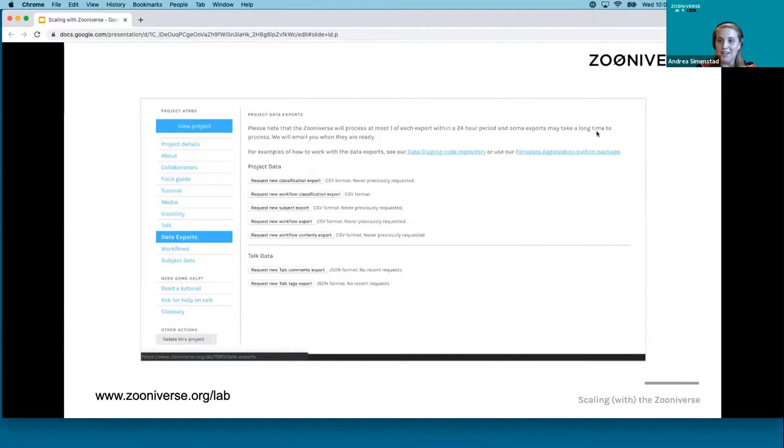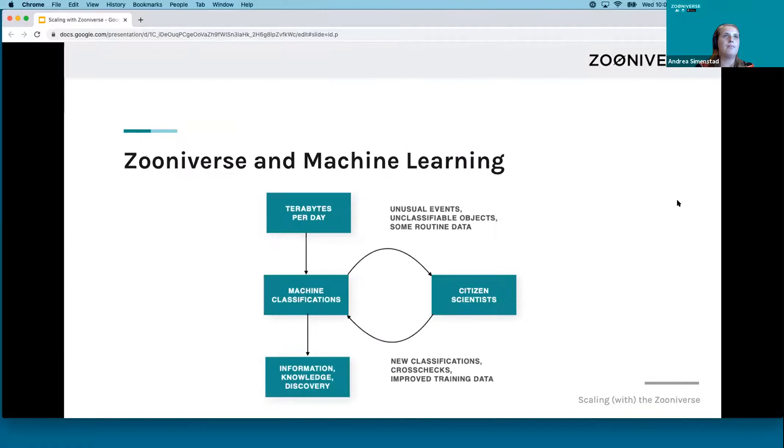Of course, you'll want to export your data. We have data exports and you will have an option of getting it in a CSV. You can also export things like the top comments and similar items.